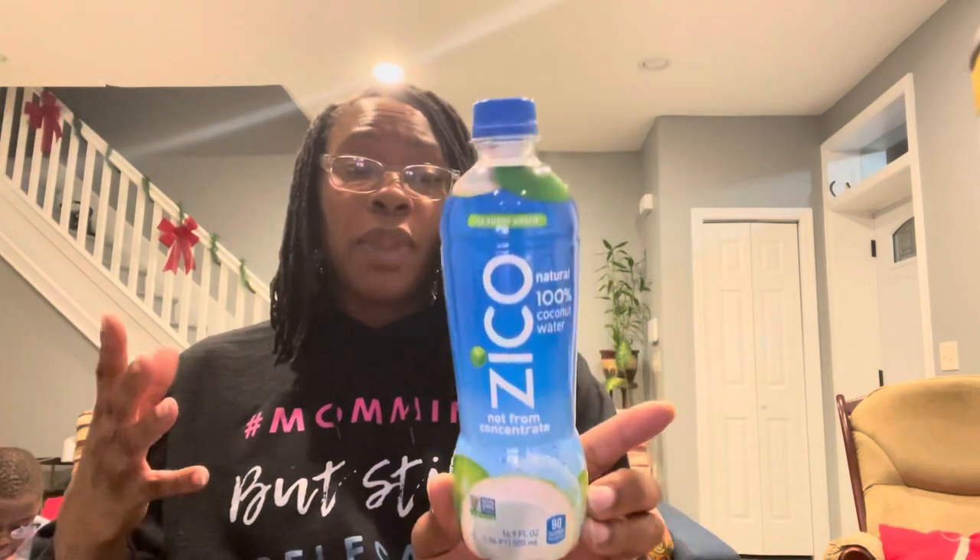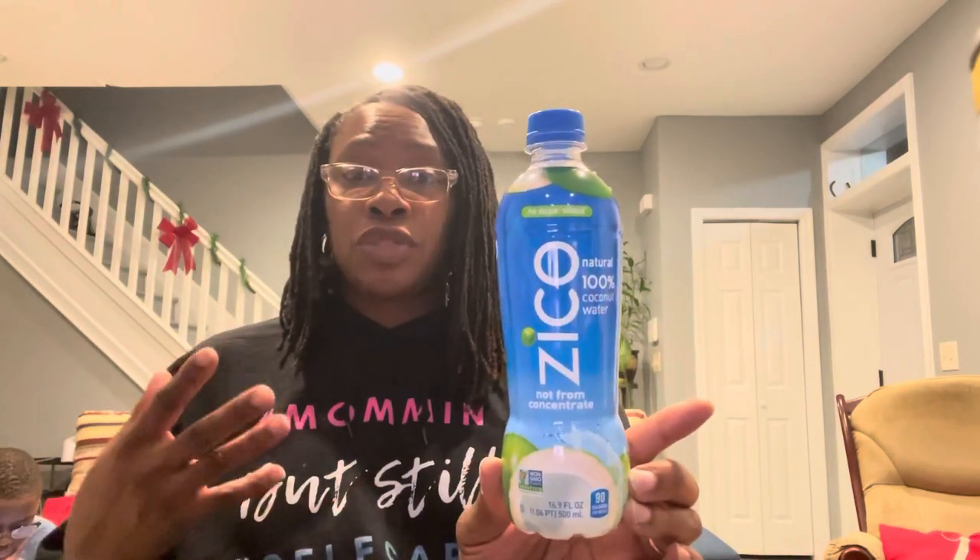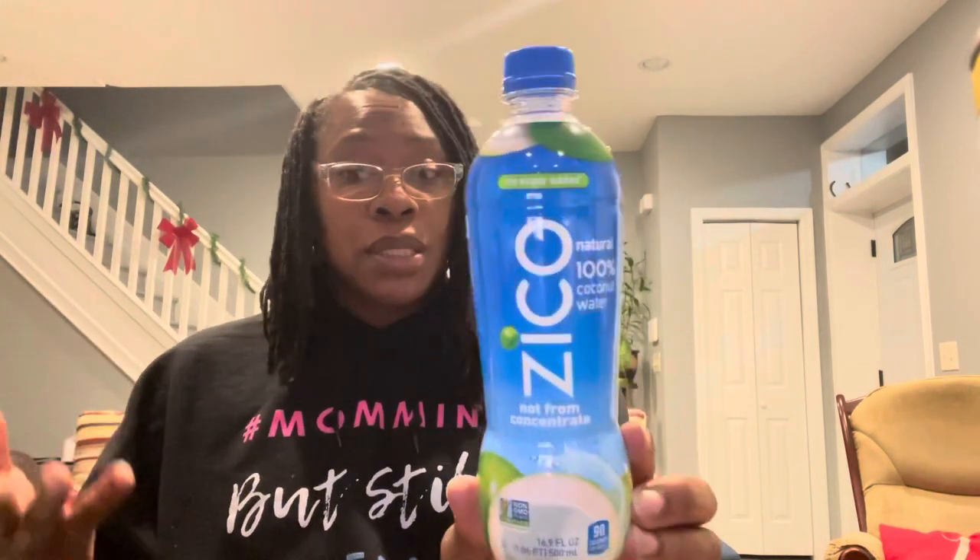Last but not least, I love coconut water. The Dollar Tree had Zico Natural 100% coconut water, no sugar added, not from concentrate, 16.9 fluid ounces, non-GMO project verified. I've tried this before and I enjoyed it. I prefer getting electrolytes from coconut water instead of something like Gatorade.